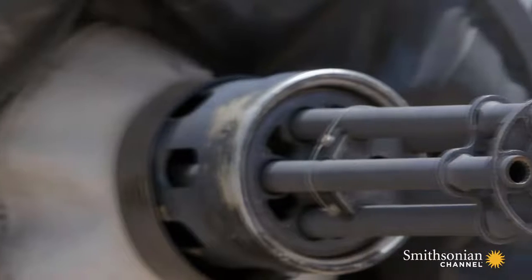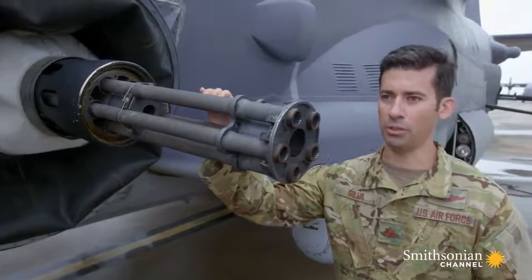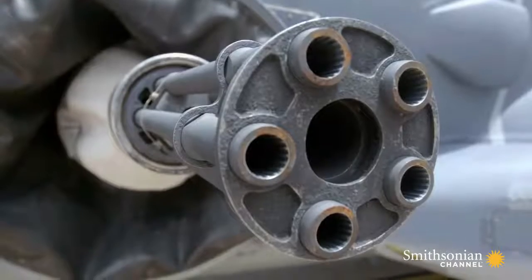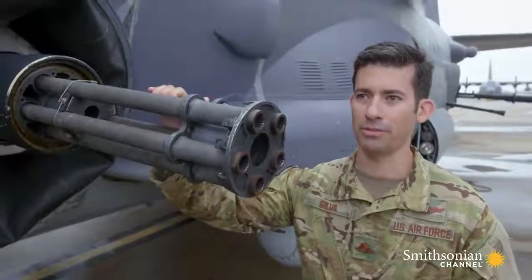Toward the front of the plane is the 25-millimeter Gatling gun. We call it the crowd-pleaser. From a 350-round burst, it's just 12 seconds of a fireball coming out the side of the aircraft. It's pretty impressive.